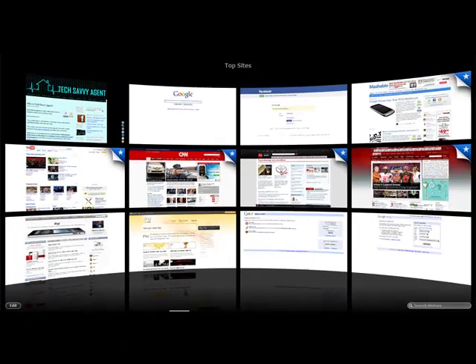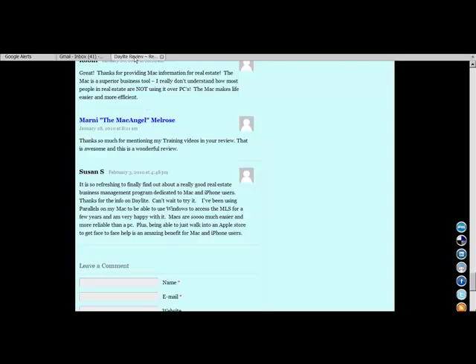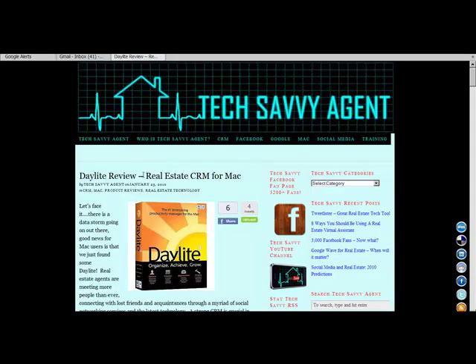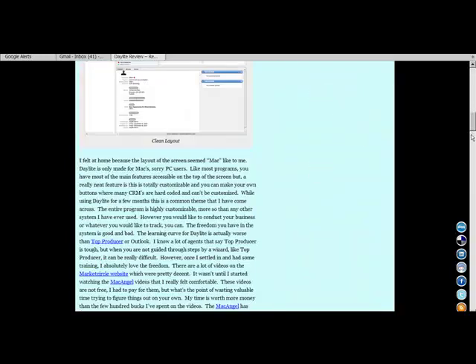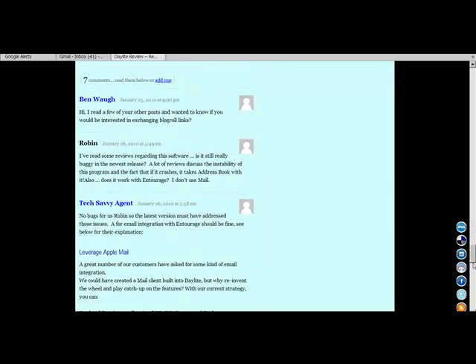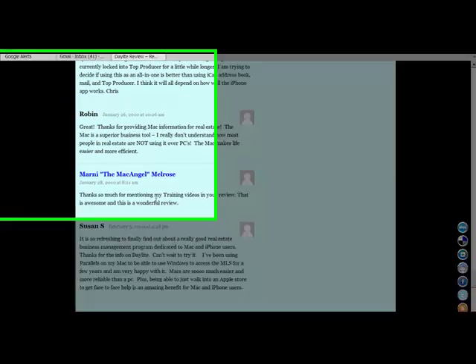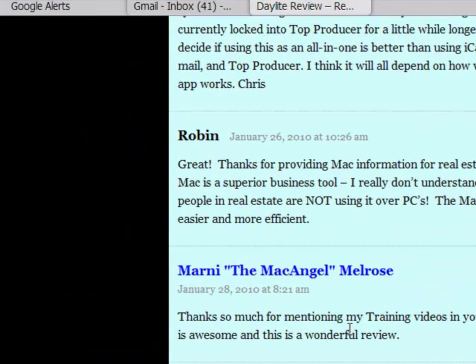I'm going to hop in quickly and go back into a blog post that we wrote recently. We did a review of Daylight, which is a CRM for Mac. The words 'Mac' and 'Daylight' are in the title, so when that goes out on the web those words are visible. If you scroll down, you'll see a comment from Marnie, the Mac Angel Melrose — Marnie actually works for the company that does all the training for Daylight.